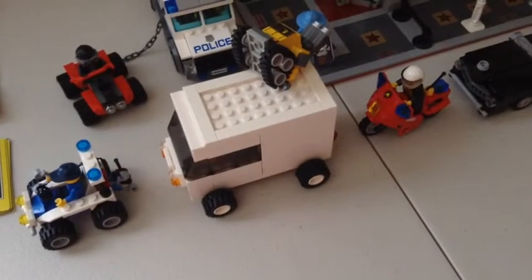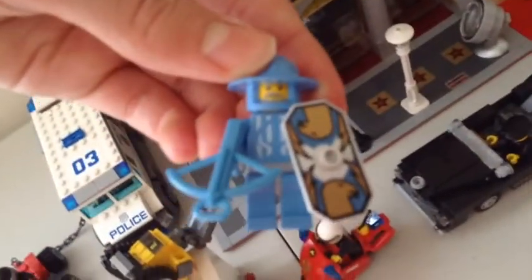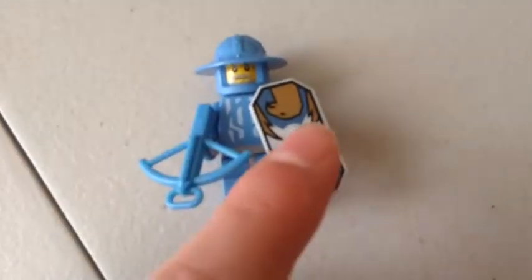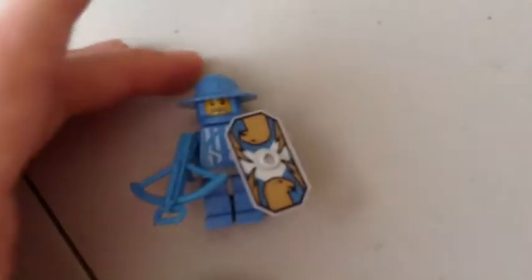There'll probably be some reviews and hopefully another LH update for next week. I also gotta do a review on this Knights Kingdom — I think it's a Jayco, some kind of Jayco minifigure. I do have the minifigure but I just don't know where the shield went. I don't think I really had the shield — I just got it in polybag form from another trade.